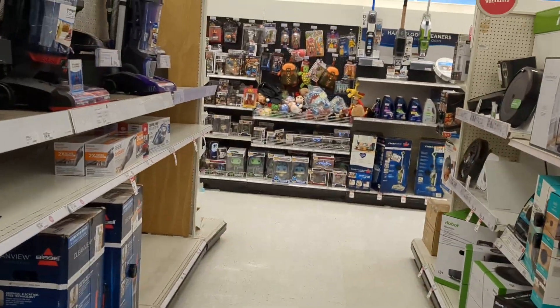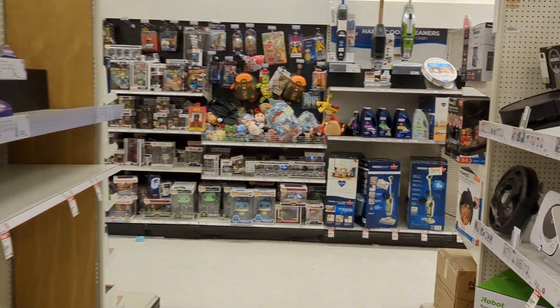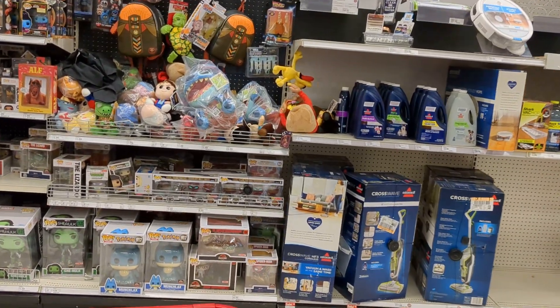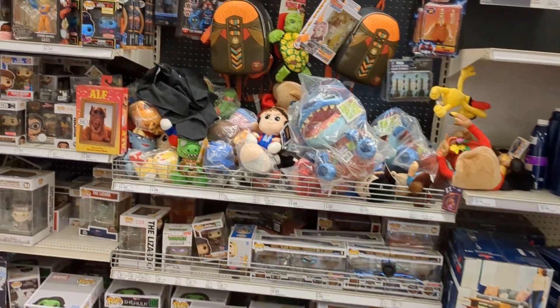As I've said in the past, this store has their stuff first, as far as collectibles.